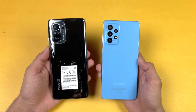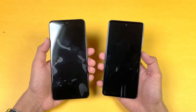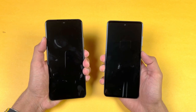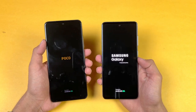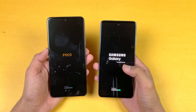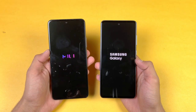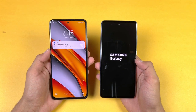Without wasting any more time, let's get right into it. Both phones are completely off, so let's quickly boot them up at the same time. The logo appears faster on the Galaxy A52 compared to the POCO F3 initially. Both phones are running Android 11 — Samsung One UI 3.1 versus MIUI version 12. The POCO F3 also supports 5G thanks to the Snapdragon 870, and it ends up being a much faster phone when it comes to booting up.